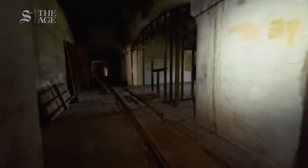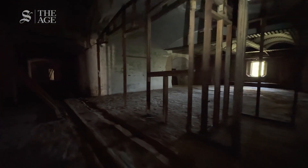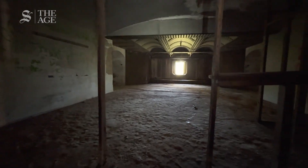The underground complex grew in size and complexity over its working lifespan. Ten years after it was built, in 1882, a second casemate to support the first was built above ground.